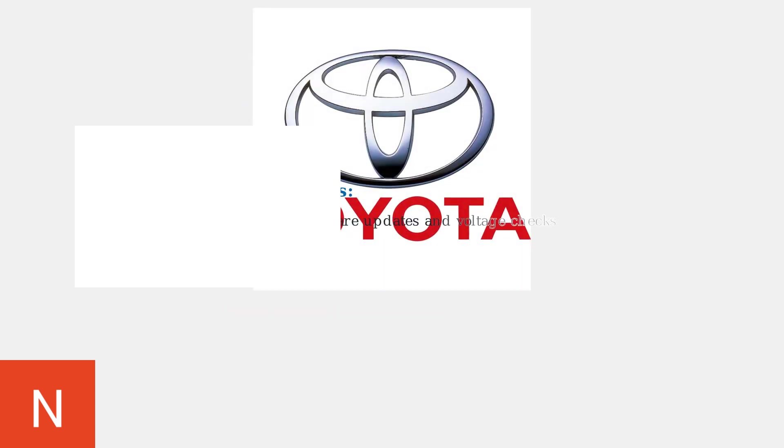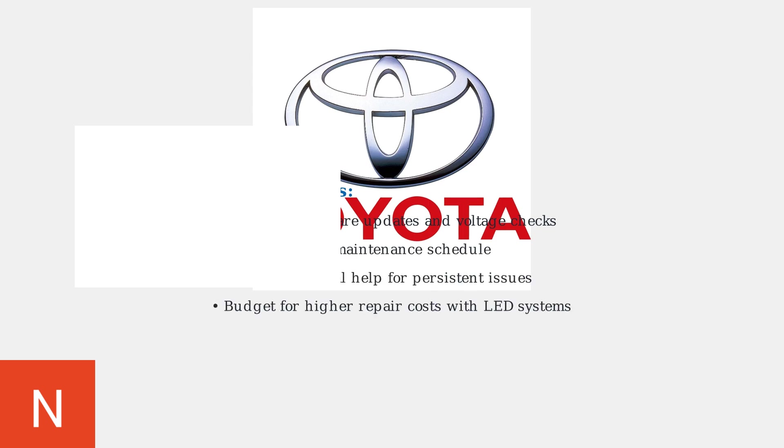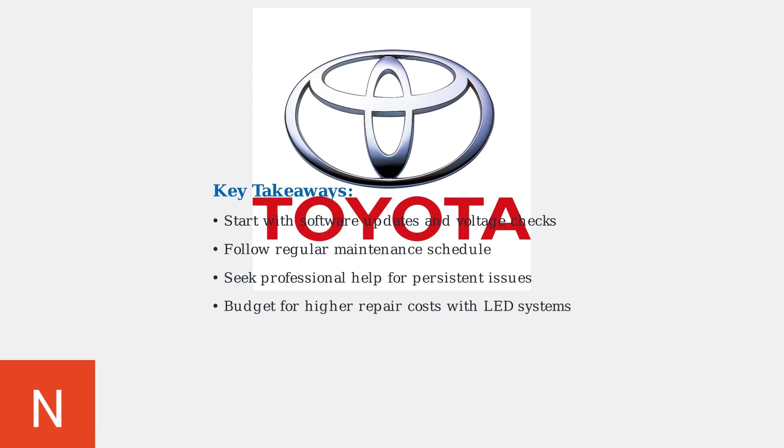Following these troubleshooting steps and preventive measures will help maintain your Toyota's headlight system reliability. Start with basic checks, and maintain a regular inspection schedule, and don't hesitate to seek professional diagnosis when needed.